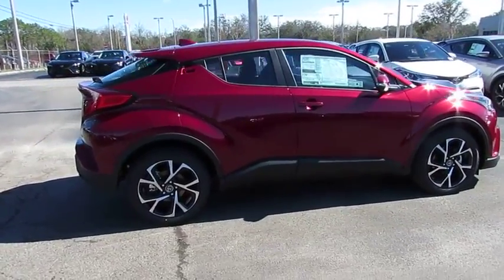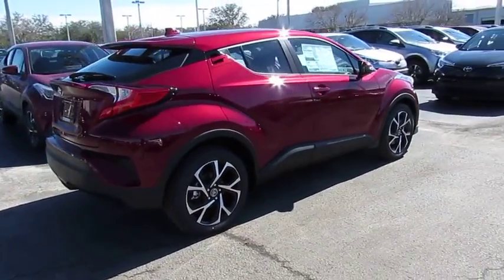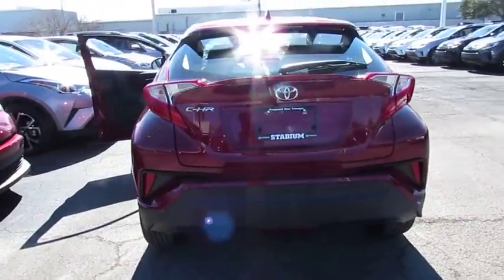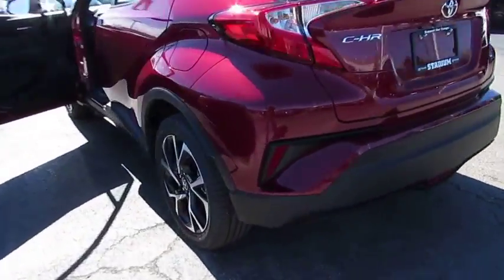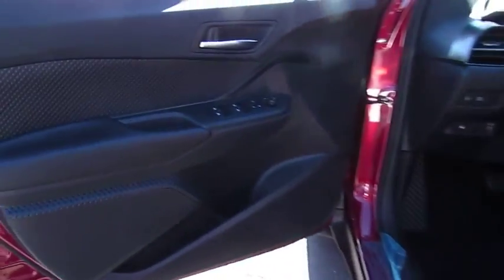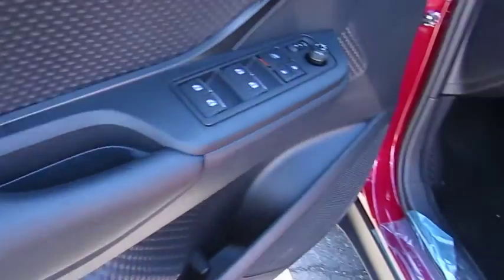The 2018 Toyota C-HR. The C-HR's fresh design makes it stand out in the crowd, and the interior oozes with style. The C-HR handles like a race car and has all the safety features you'd expect from a Toyota vehicle.